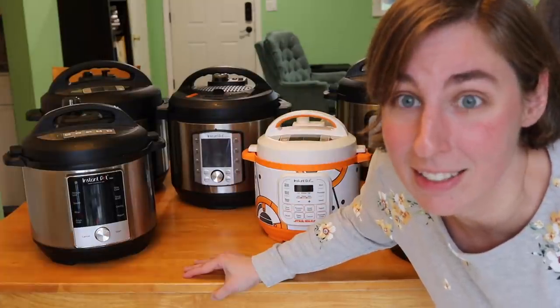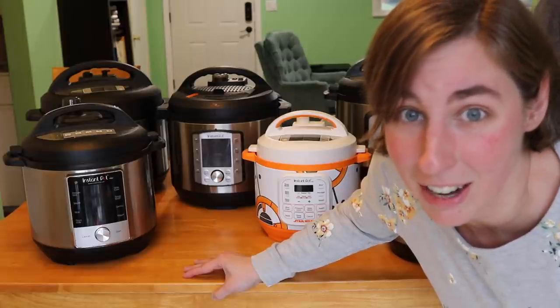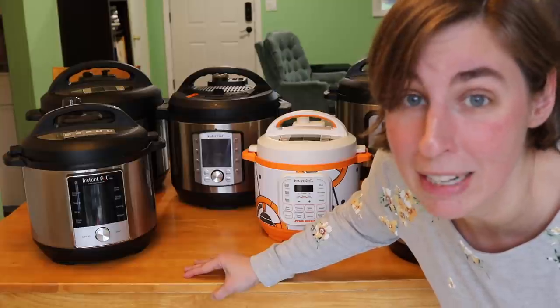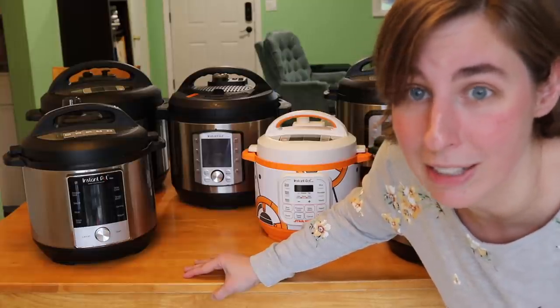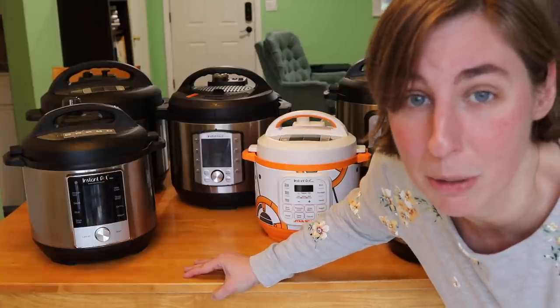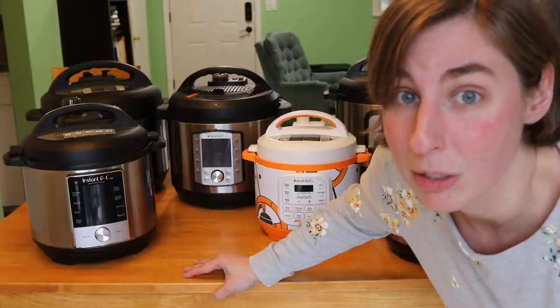So now if anybody asks, I can say I have six Instant Pots. That's not excessive, right? That's totally normal. Thanks for joining me on this tour of my Instant Pots. I'll link as many unboxings and things from these different models below so that if you're interested in learning more about one of them, you can check that out.